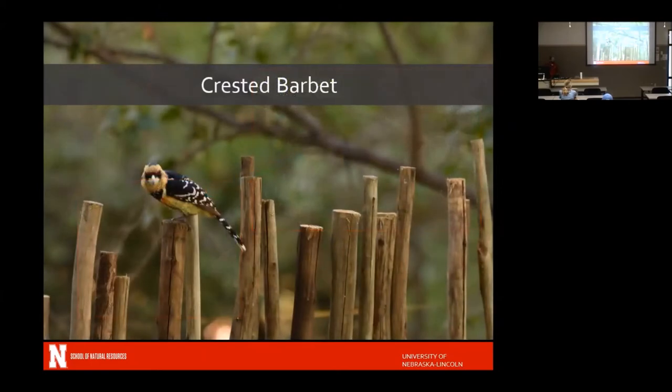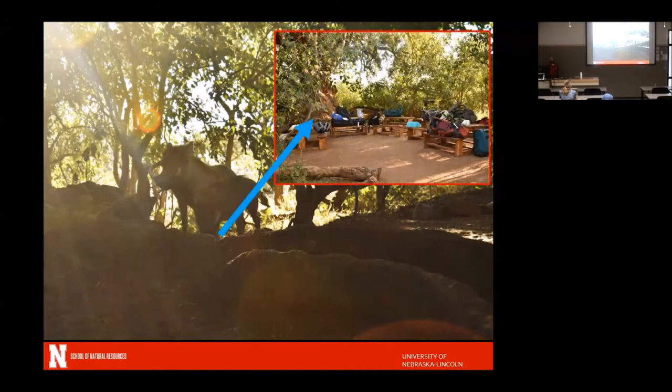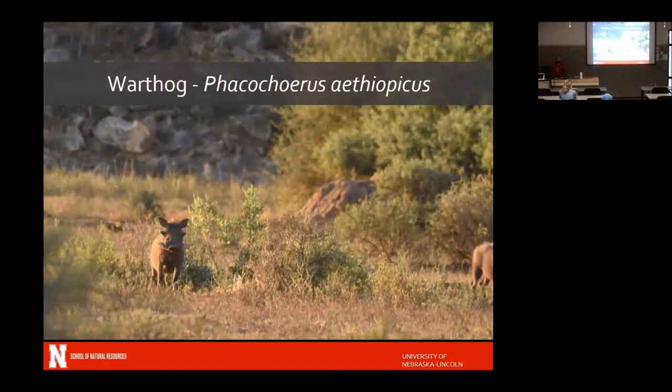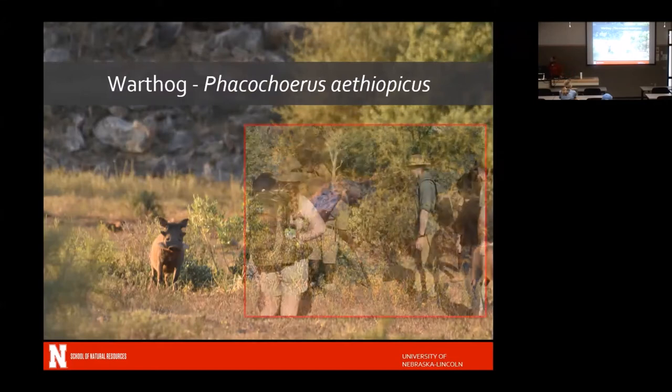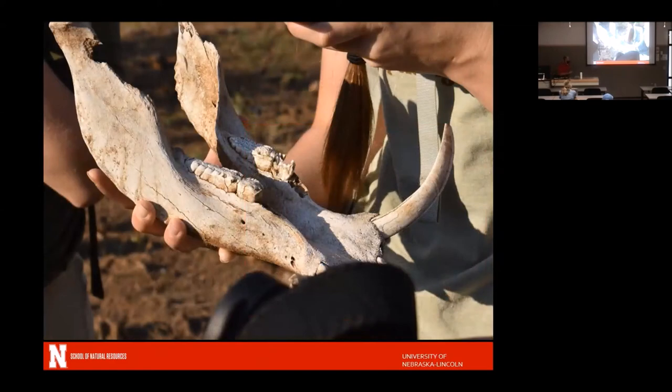We also saw other animals. The crested barbet — I'm not a bird guy, but I learned some birds there. This particular one, named Croton, loved to eat anything left after breakfast. We saw warthogs very close to camp at a little watering hole right behind us. You have to be really quiet around warthogs because they'll run off with their tails sticking up. We learned from Laz that warthogs back into their burrows, so if they get disturbed they come charging out — and their tusks are quite large, which would be very painful. We also saw bones of animals, which you'd examine and photograph but always leave in place.